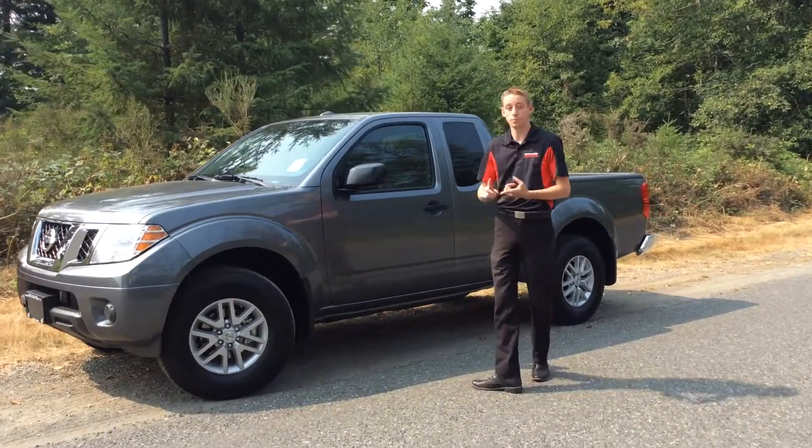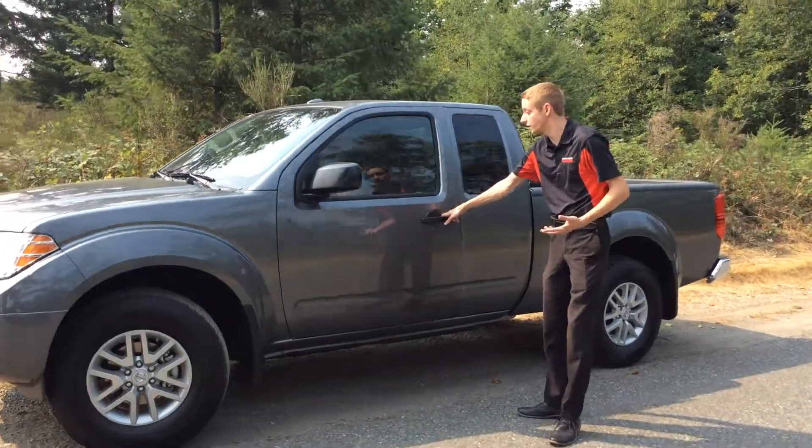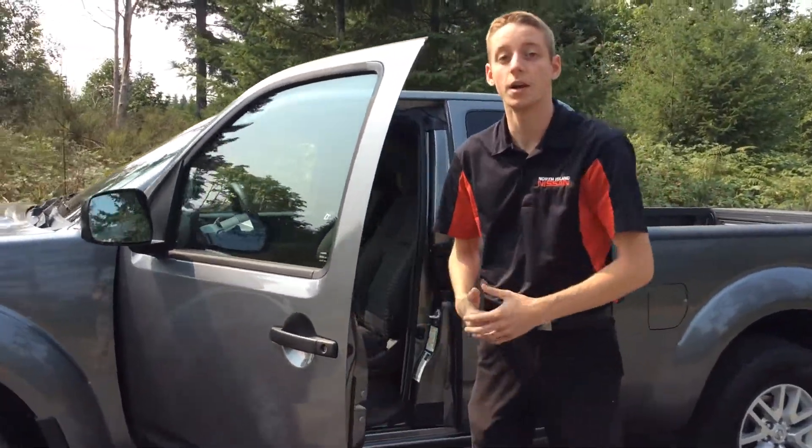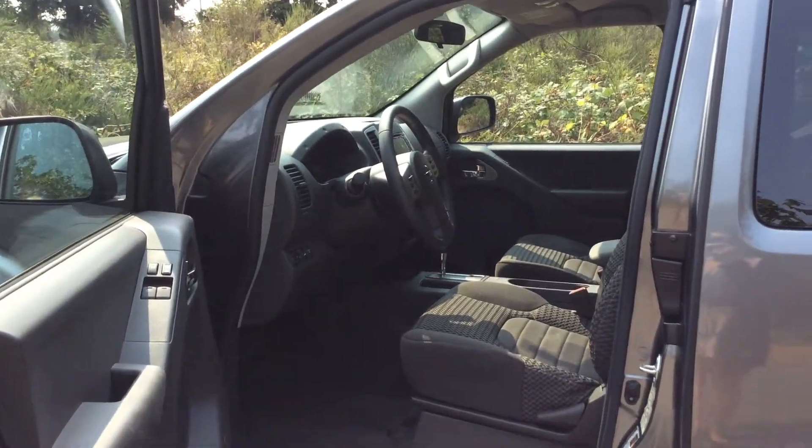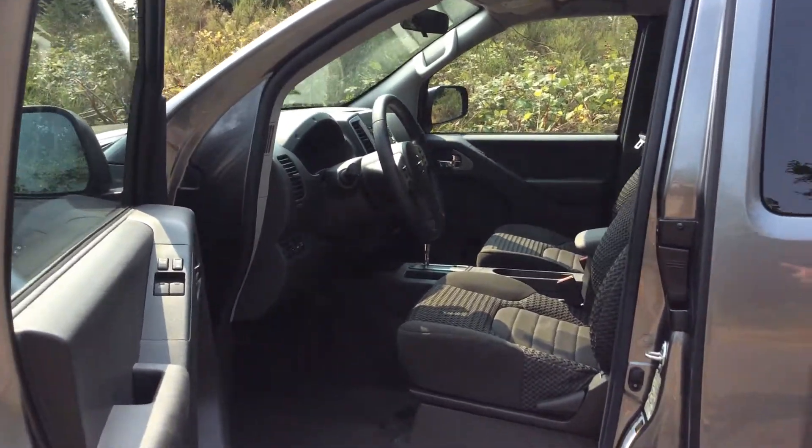On the inside, you're getting Bluetooth, and a lot of convenience features as well. You're getting power locks, windows, and mirrors. You are getting air conditioning, which is definitely nice for the summer we've been having. So you get plenty of great features in there.